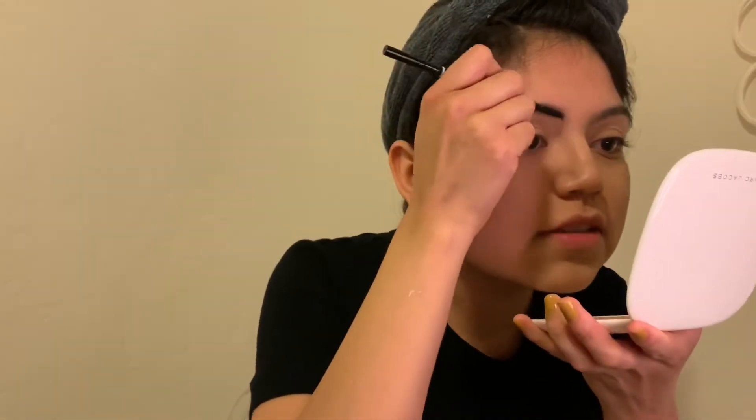Then the next thing that I do is I do my eyebrows, and I just use the NYX microbrow pencil. This one is also a super great one because it lasts pretty long.